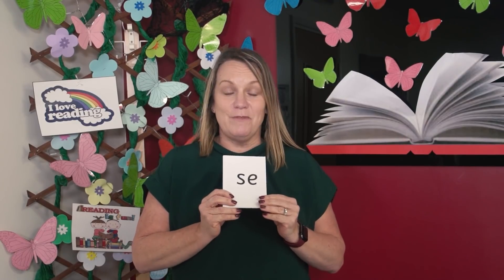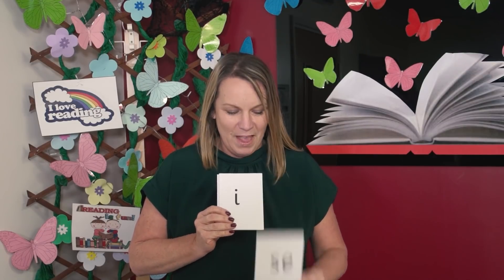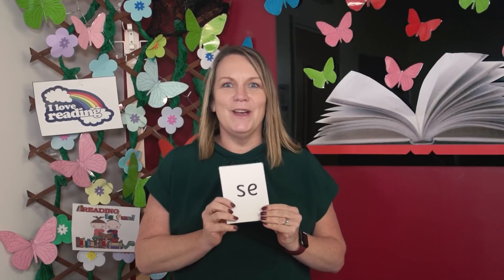Let's read some phonemes you already know. I'll show you the graphemes on the cards and I want you to read them aloud. This grapheme can say z or s. This grapheme can say i or ī. Now it's your turn. You ready? Off you go!